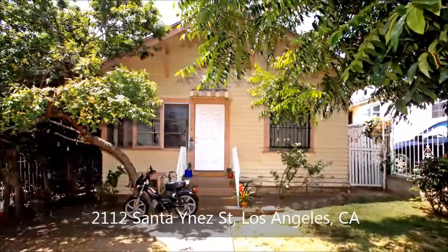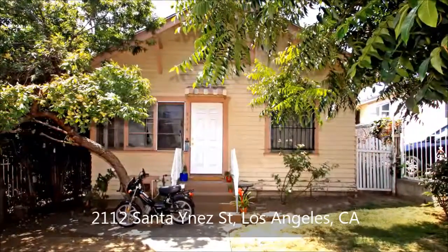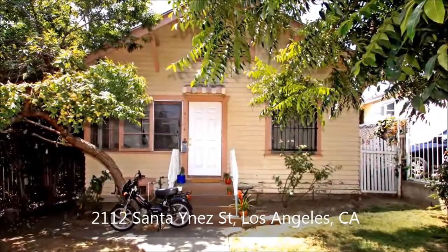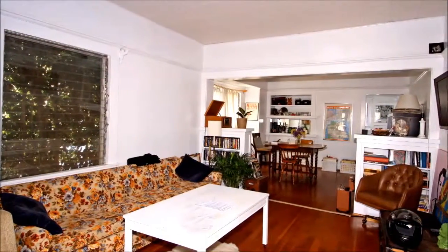Nestled amidst beautiful shade trees and fronted by a private yard, this charming duplex — whose two separate homes each offer two bedrooms and one bath — is a great investment opportunity within the Echo Park and Silver Lake area.